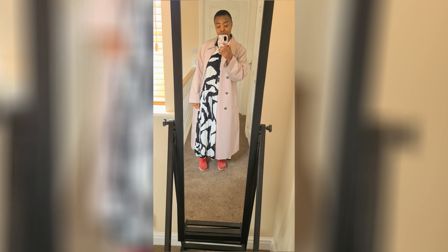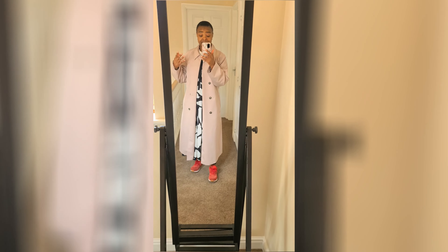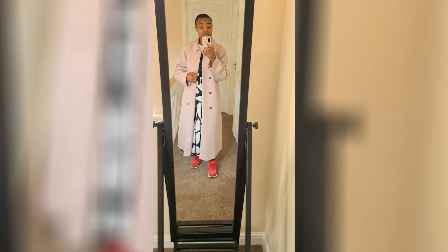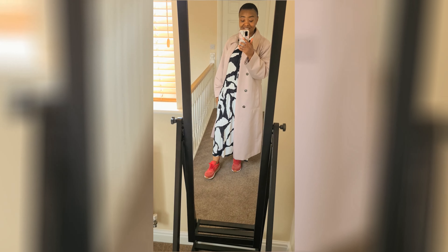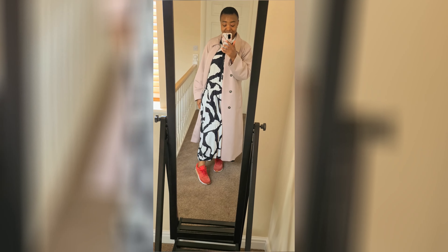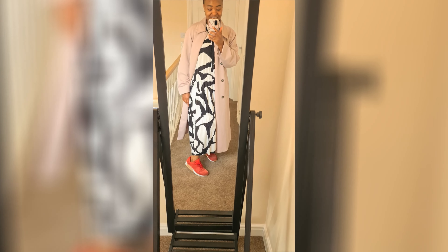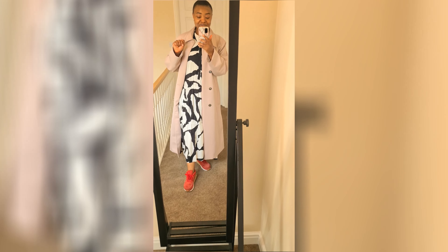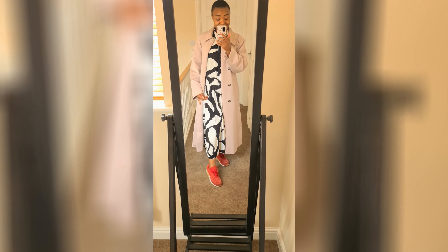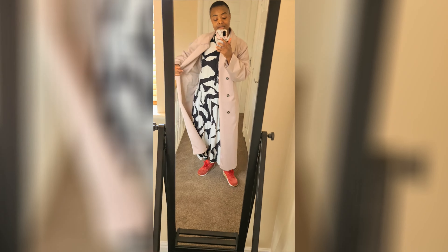I try to find ways to make my clothes work for me all year round. This dress is my summer dress — you'd have seen it in my 'how to look stylish and modest' video. It's a shirt dress from H&M. And there's no better way to make a summer dress work in autumn than by throwing on a trench coat. I paired it with my red Nike Air Max trainers that I got from Asos. My husband got these for me back in 2017 — I nagged him until he got them for me.